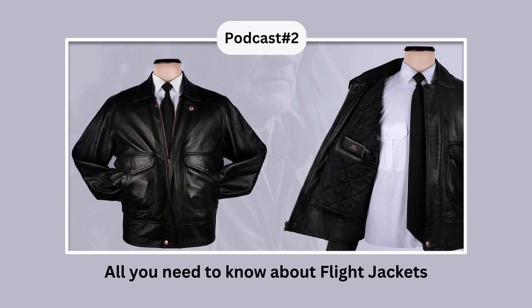B-3 Jacket: The term bomber jackets came to us with the launch of B-3 jackets. Made with a combination of sheepskin and thick sheep fur, B-3 jackets were designed to keep people warm even at an altitude as high as 25,000 feet.